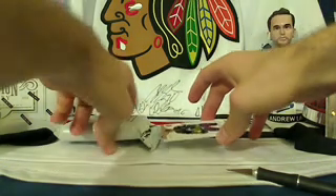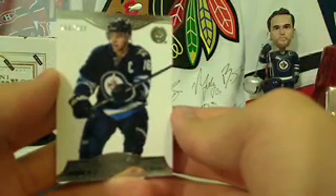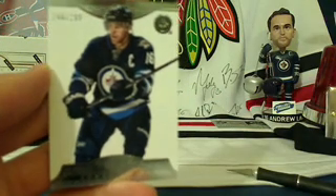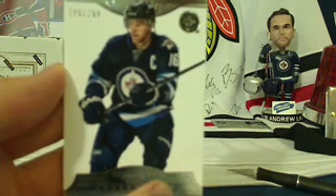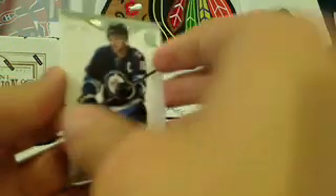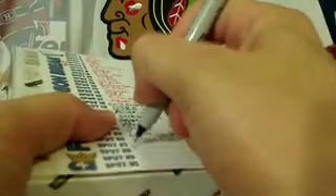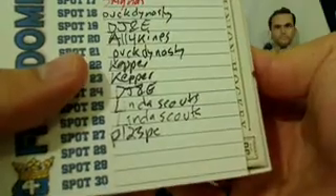And what do we have here — this is the last card and it's going to the Winnipeg Jets and P123PC Paul. You get yourself — oh captain, my captain — Andrew Ladd, number 248 out of 299. Not only do you get a Winnipeg Jets base card of Andrew Ladd, you also get yourself the Last Man Standing free spot of Dominion. Congratulations Paul, you get spot number 27, and it looks like we're going to be breaking this free box of Dominion next week because we only have three spots left.